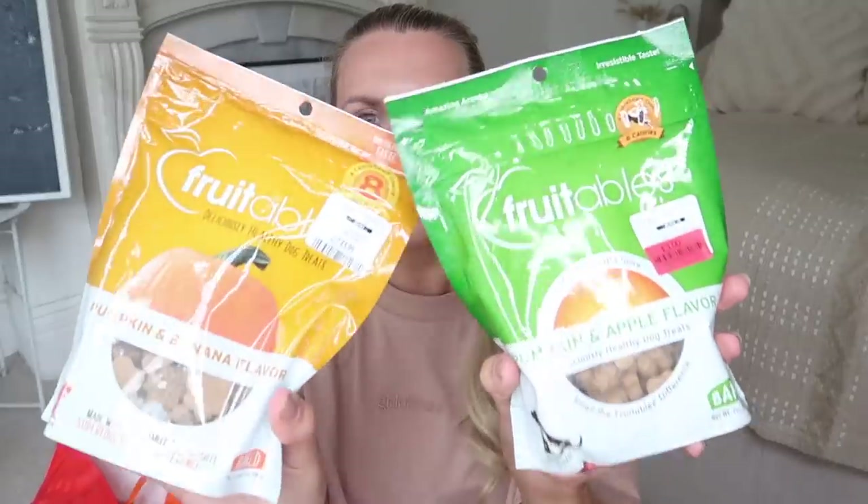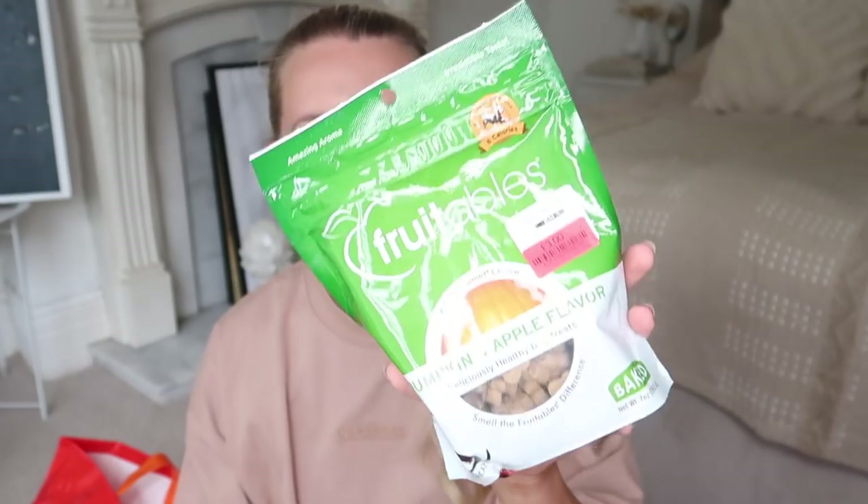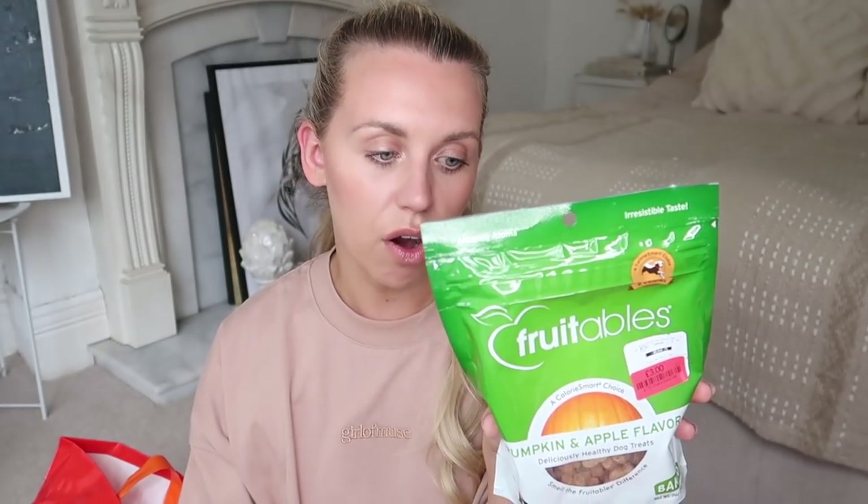The last of the pet-friendly items are two bags of treats. We've got pumpkin and banana flavored treats at £3.99, and then pumpkin and apple flavored — this one was in the clearance for £3, still with a best before of September so we've got all month to get through them. Good size treats to take on walks.